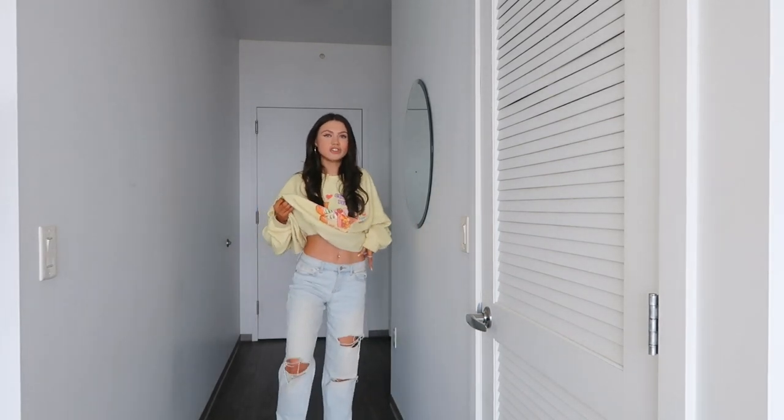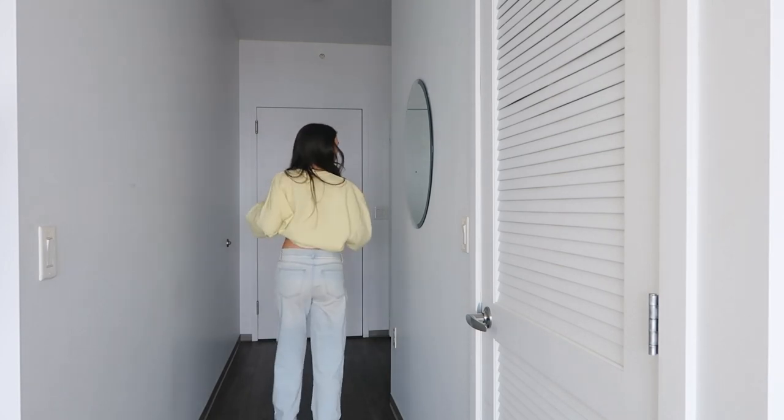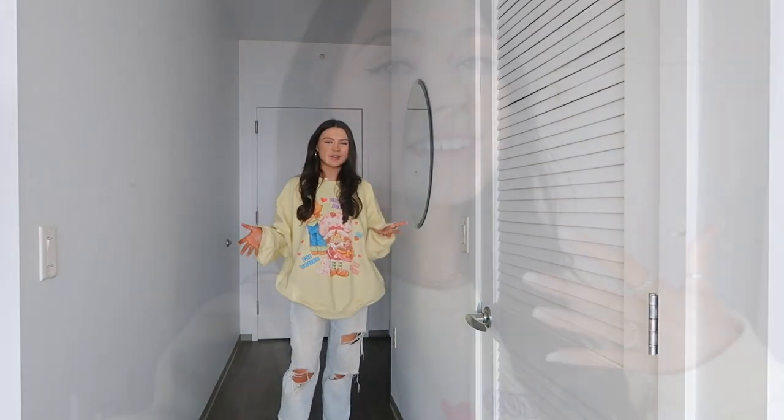To go with the sweatshirt I paired it with these really ripped baggy jeans — they're so cute. They're from Fashion Nova and they're super flattering. They are low-waisted, so if you're not comfortable with that it's nice to have this big sweatshirt to throw over it. I left my jewelry on from my last outfit so it's kind of just peeking through, which I think is super cute. The rings and earrings just add a little more something. This outfit is just comfy and baggy — it is definitely a vibe.